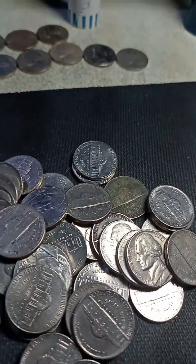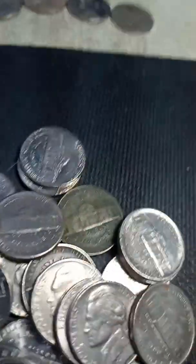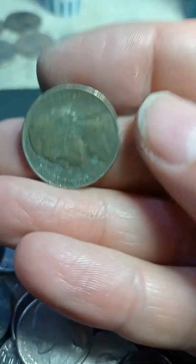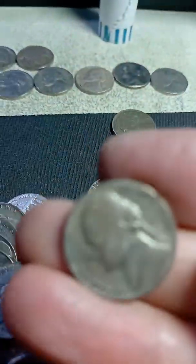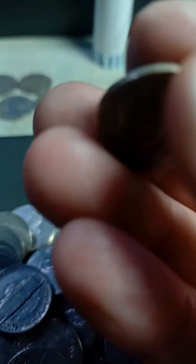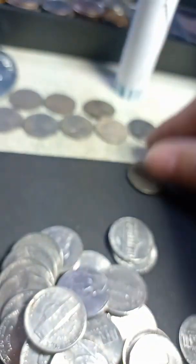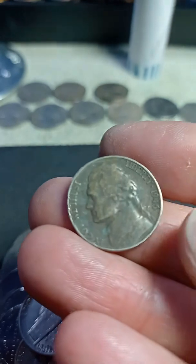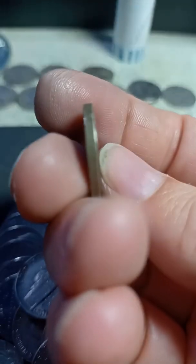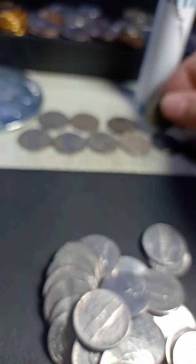We're gonna have two silvers for this box. Definitely a Philadelphia silver nickel. What year? 45 — I think that's what we had before. 45 Denver and a 45 Philly. It's in rougher shape, but definitely silver. Two silvers.